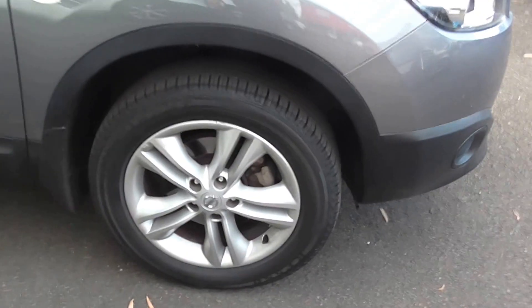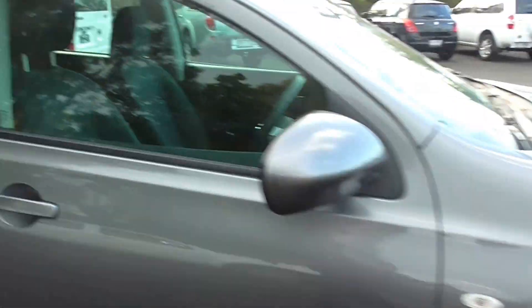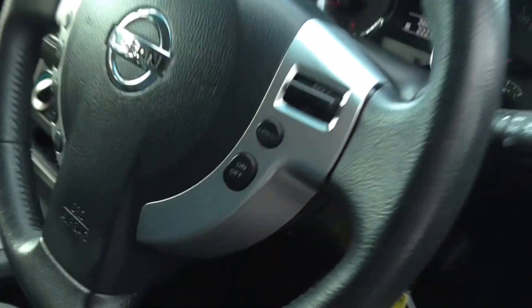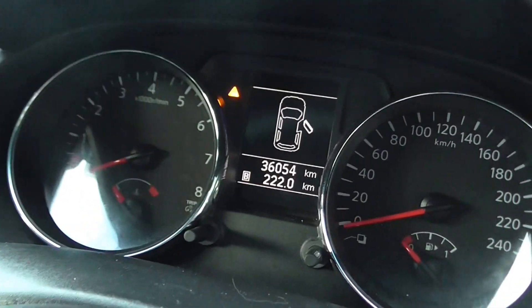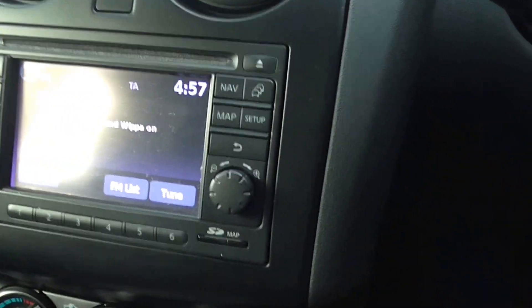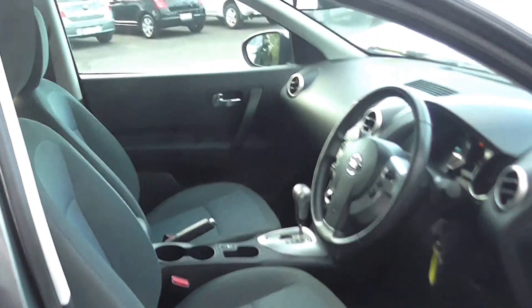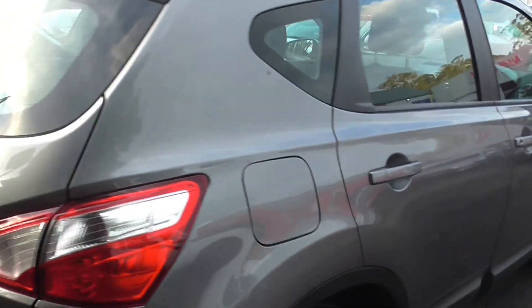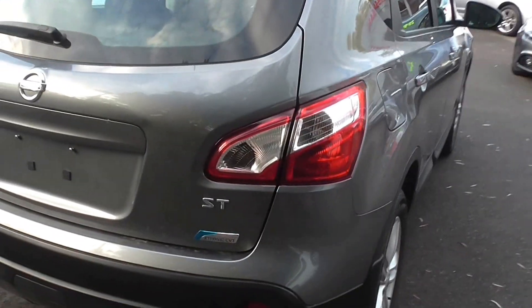Nice set of alloys on there. Just show you inside here. As you can see it's been well maintained for 36,000 — that's what you'd expect. We're a reputable Nissan dealer trading in. This one is of the ST model.